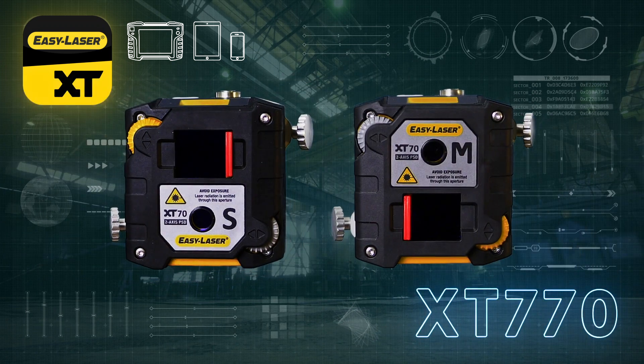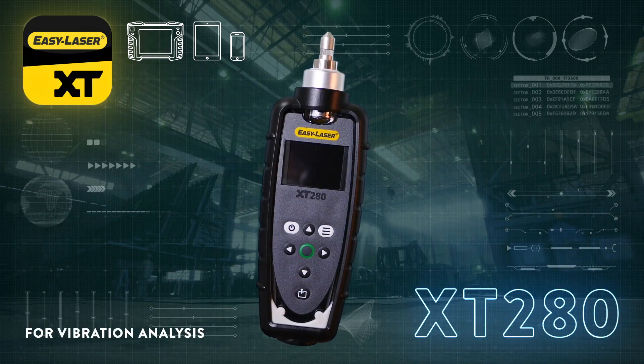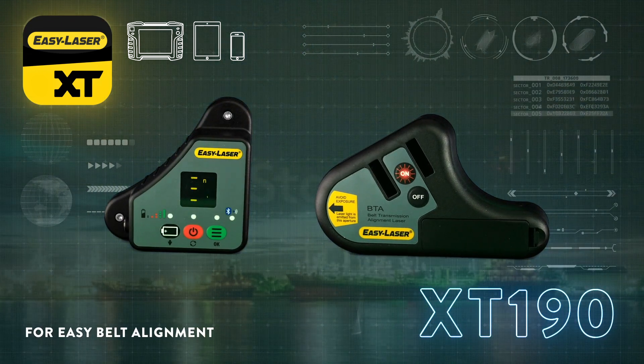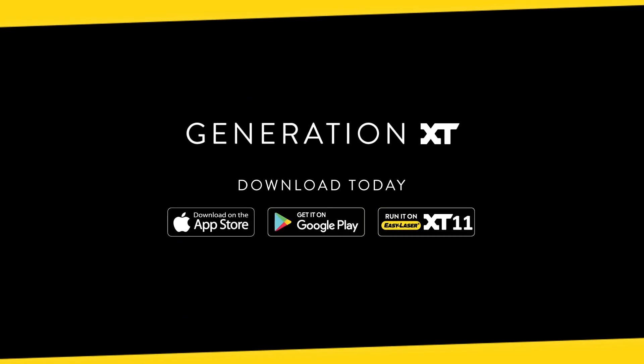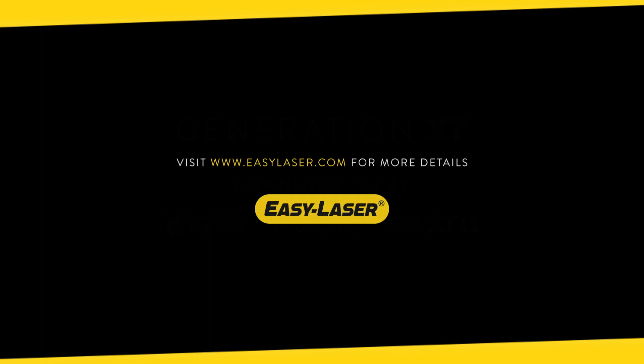With the XT770, the EasyLaser XT range now covers all measurement and alignment needs when it comes to rotating machinery — from basic to advanced level. Generation XT. Know your machine from every angle.